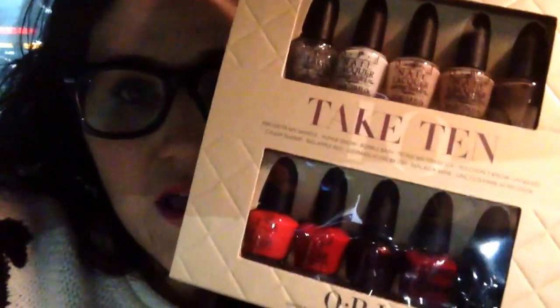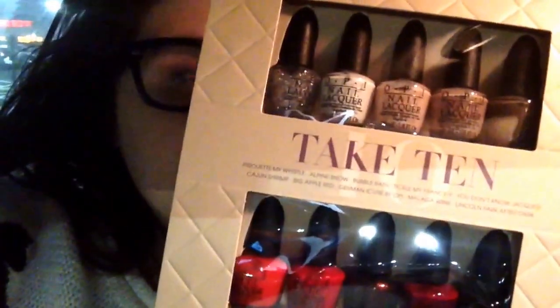The next thing I got I'm really excited about because I actually saw this item in another vlog — another YouTube person's video. It was That's Heart. She had her epic Christmas gift list with a giveaway and I think I saw it in her video. This is the OPI Take 10 gift set — that was $15 — and you can see it's got 10 of the mini OPI nail polishes.